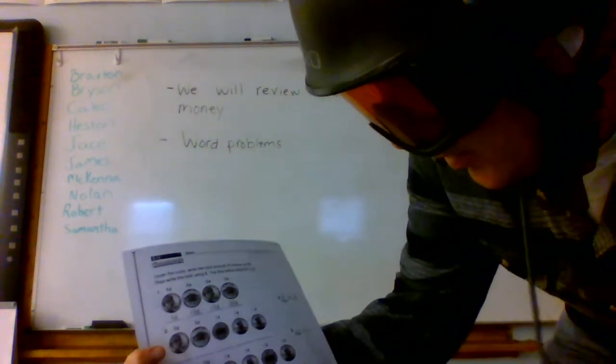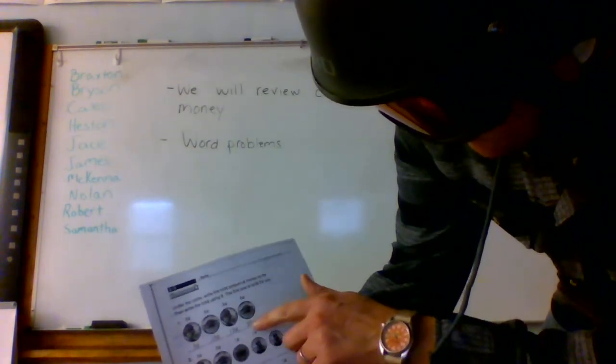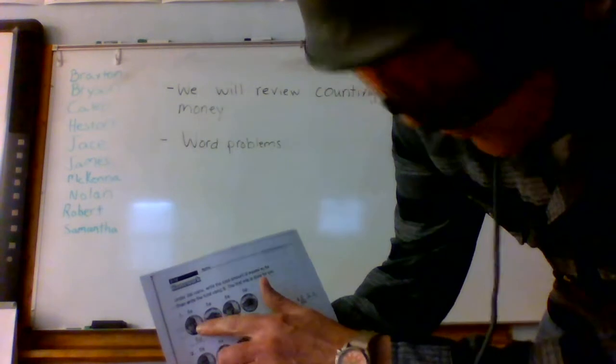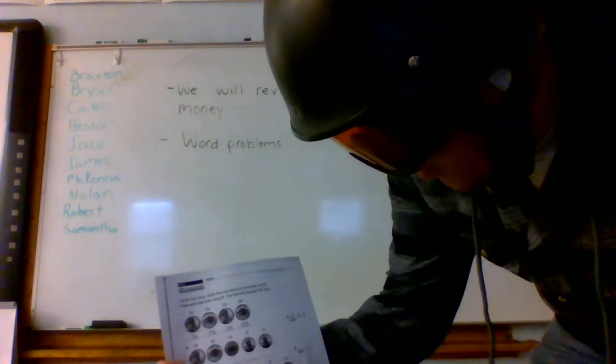First of all, count money. We know how to do this, right? Nickels are worth five cents — nickel, nickel, nickel. We know how to count by fives, right? Five, 10, 15, 20. Remember how to do these.